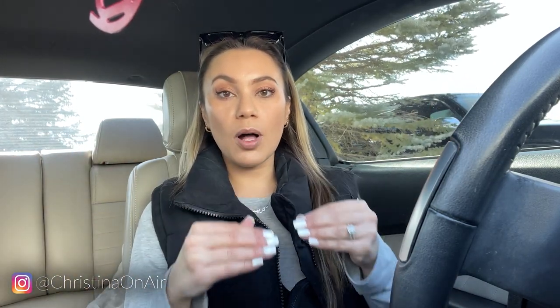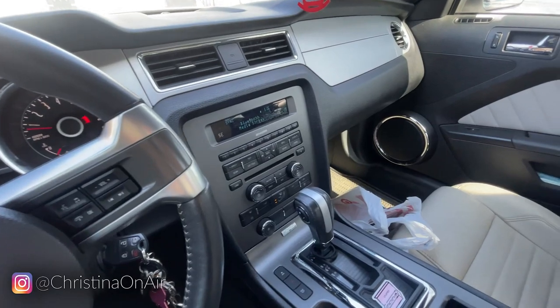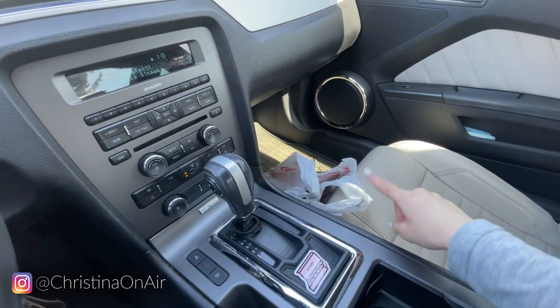If you don't know already, I drive a Ford Mustang, so there is literally no room in here for storage. But I found some info from a lot of people on TikTok, Instagram, and YouTube, so I've taken everything that I've learned and made it work for this small space. All right, here is a look at my Mustang — I went to Target earlier so just pretend that bag isn't there.